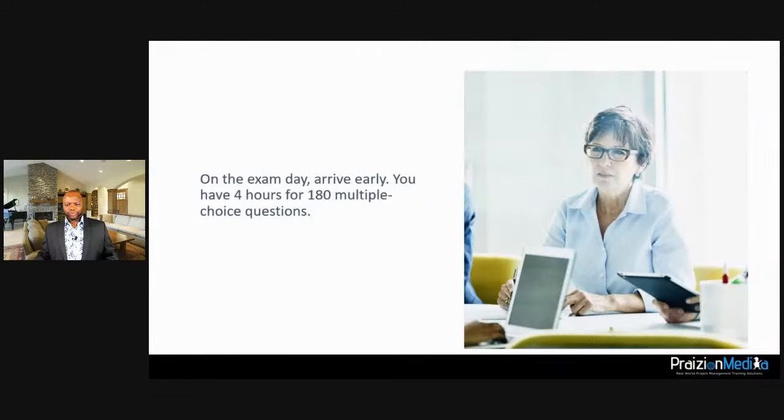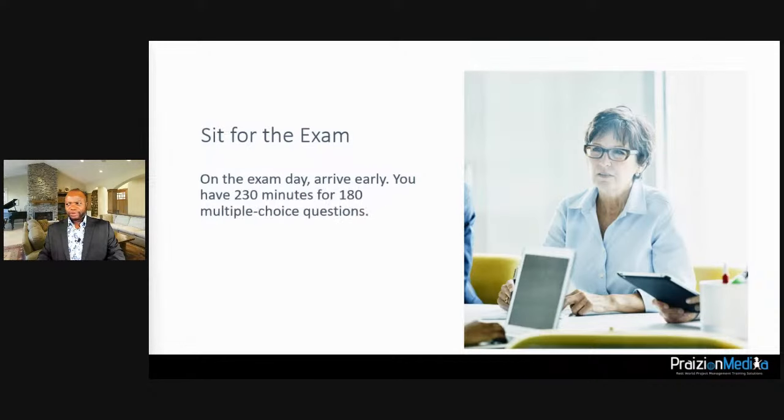The next step is to sit for the exam. The real number is 230 minutes — close to four hours. Technically you get 10 minutes on the front end and 10 minutes on the back end, but it's really 230 minutes of exam time. That boils down to roughly 75 seconds per question.